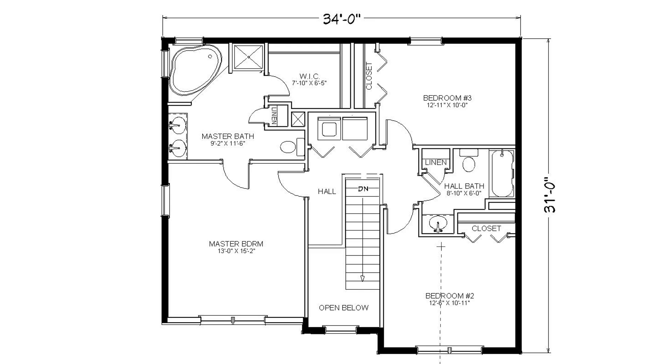For convenience, there is a laundry area on the second floor. The home has a total of three bedrooms and two and a half baths.